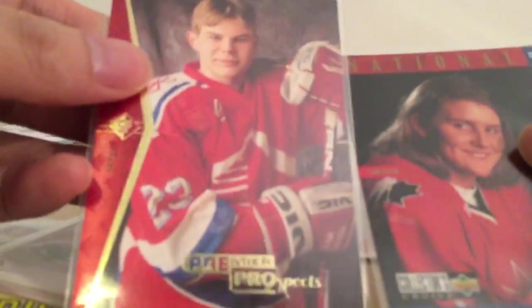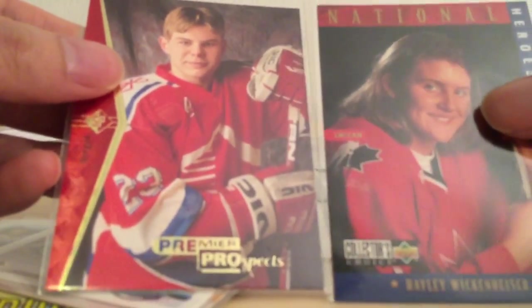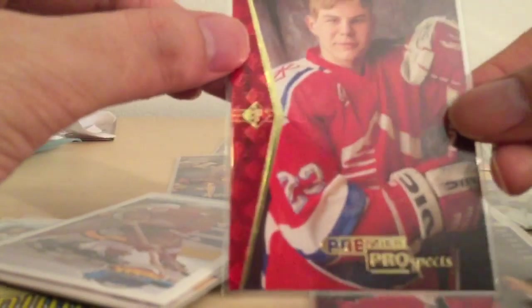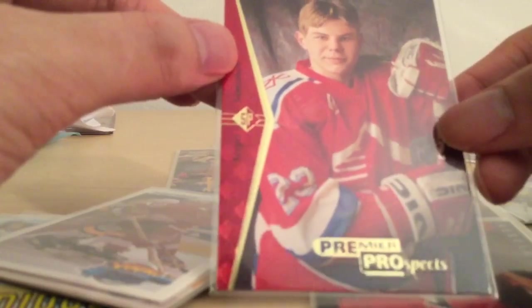Next: Sergei Samsonov Rookie card. These were about the same sort of era. Both were phenoms when they were young — Samsonov was going to be the next great one. This was a very valuable card back then. 1995 SP Premier Prospect, Sergei Samsonov.